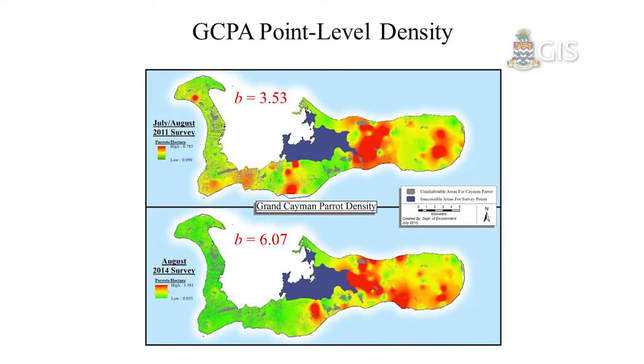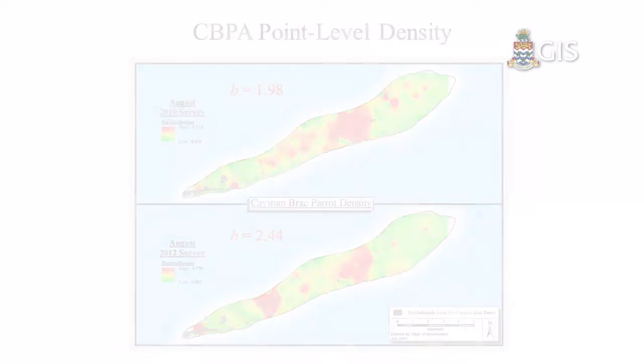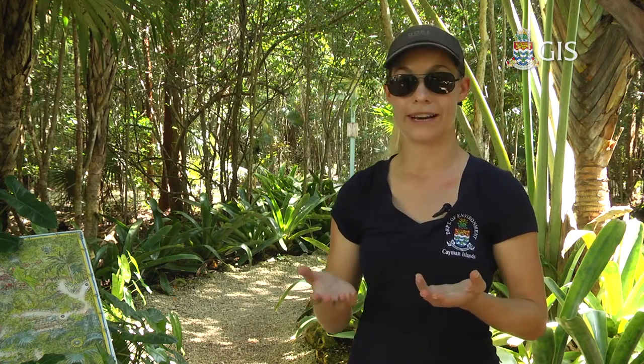Some of the things we're finding is that the parrots have a more clumped distribution. The dispersion parameter B tells us whether the parrot population is randomly distributed, evenly distributed, or very clumped — and unfortunately we're finding that it is very clumped. This means the parrots use fewer areas of the islands to feed, breed, and roost, indicating that many areas are no longer suitable. As managers, we need to look at how to create more suitable areas and avoid concentrating all our efforts in single locations like East End.